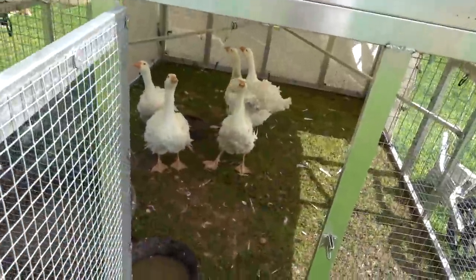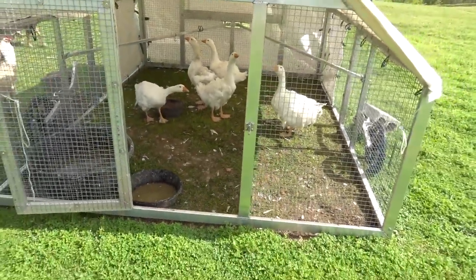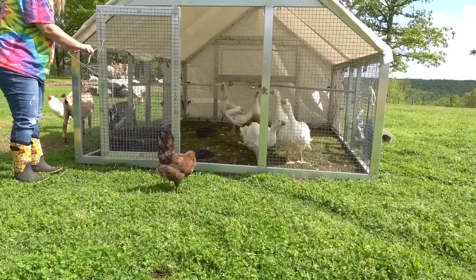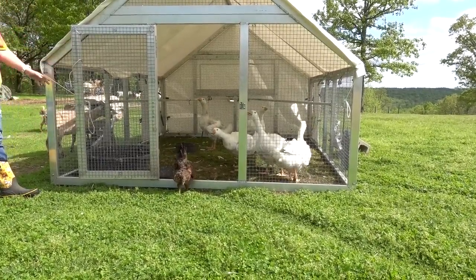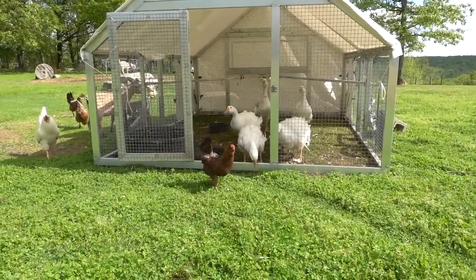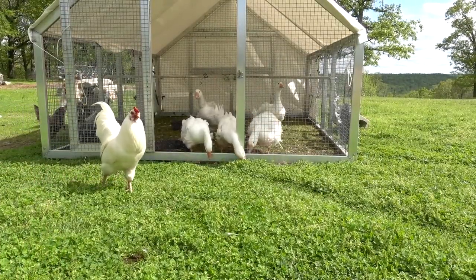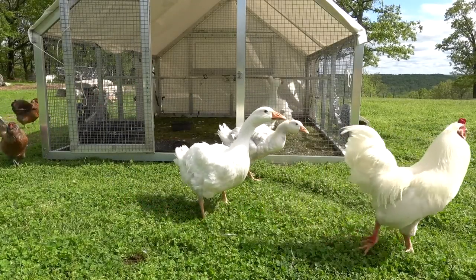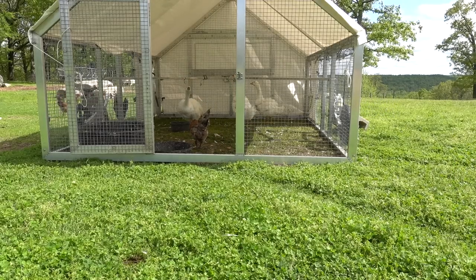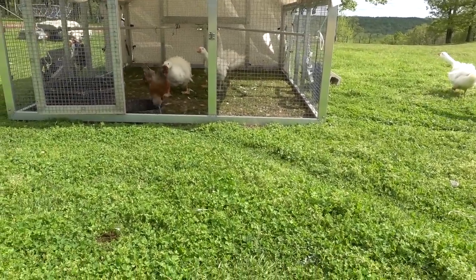Millie, you ready, girl? She said yes. Come here, Millie. I don't even know if she knows how to come out. The grass is going to encourage them to come out — we haven't moved them for a couple days in their tractor. Oh, there they go. Two of them are out and that's not Millie — that's the young ones. Millie said, get out of here chicken, this is my house.